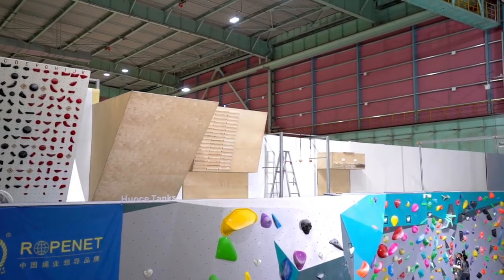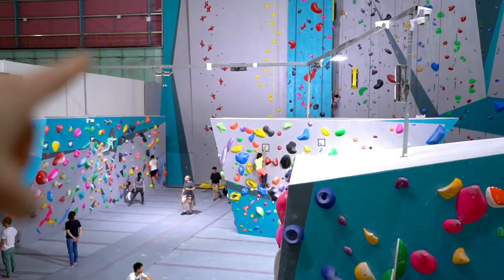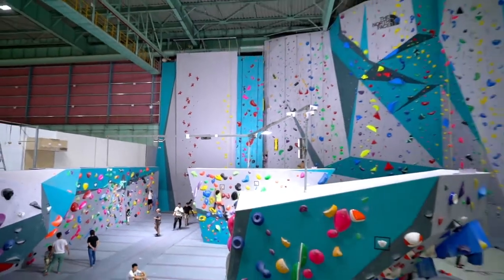It's still in the construction part of it. Down there, next to where Victor is, you have the speed wall. So this is a pretty, pretty sweet gym.